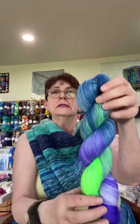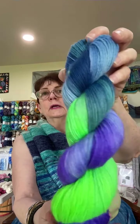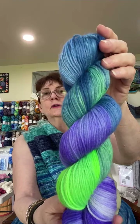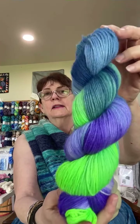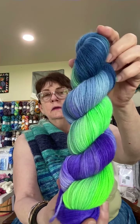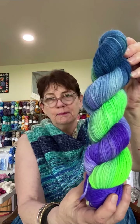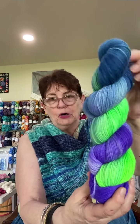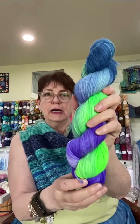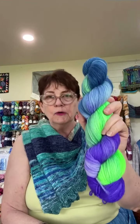For earth, this colorway is called Gaia — the Greek goddess and protector of the earth. It's a lovely, brilliant green, blue, and purple. Blue, green, and purple are probably my favorite three colors to put together.